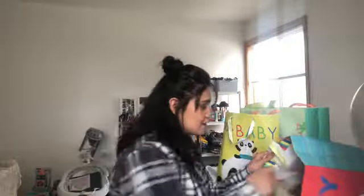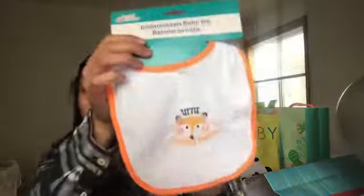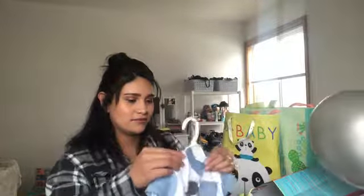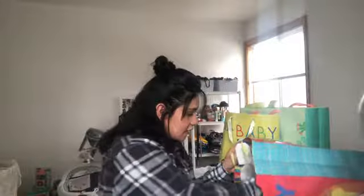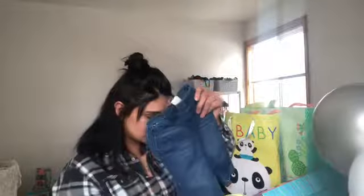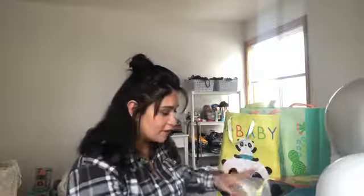Oh my god, she got me a pair of overalls — look how cute! I think they'd go really well with this shirt underneath. She got me some khakis, a bib that says 'little troublemaker' which I thought was so cute, a Mickey Mouse shirt and pants, a cute little zebra onesie, some little jeans, and a cute little shirt and vest. I absolutely love all the clothes.